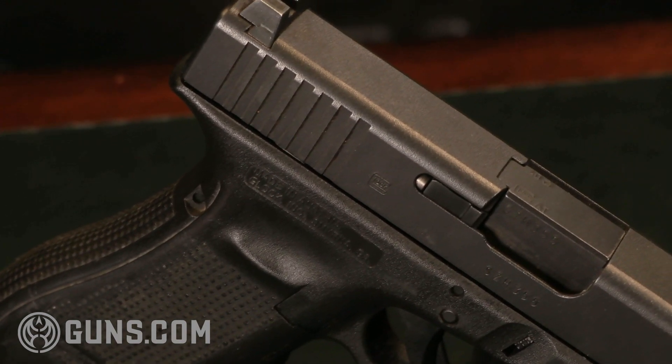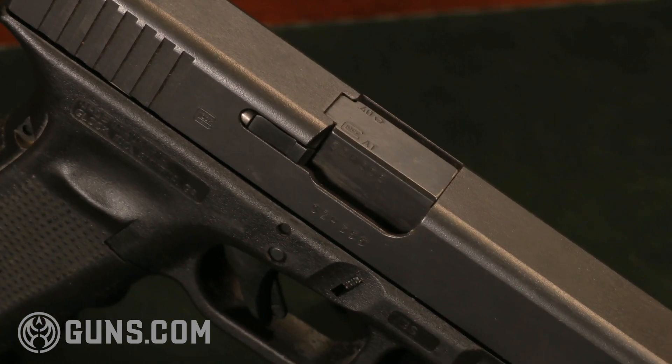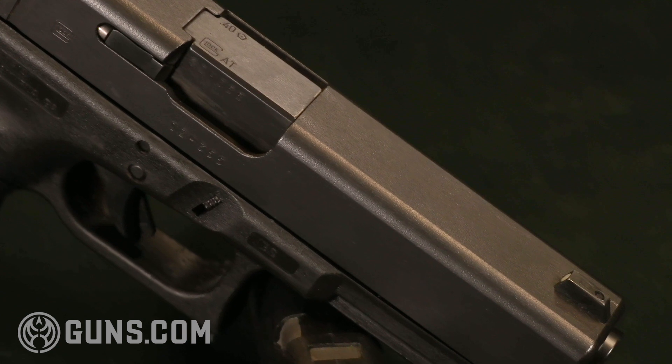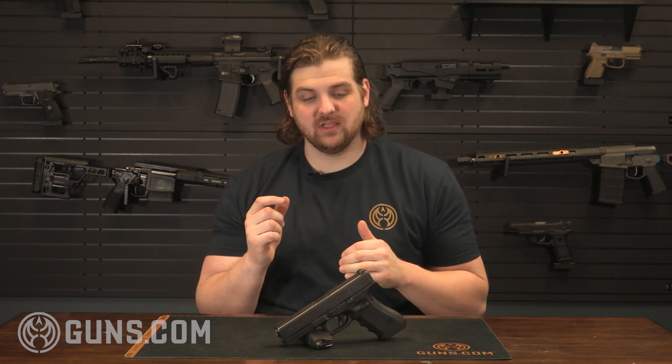Going into a little bit of the history on this — back in 1986 there was a shooting, an FBI shooting in Miami, and the FBI and law enforcement kind of realized that they were starting to get outgunned by a lot of the criminals who were carrying semi-automatics while law enforcement was still kind of holding on to the wheel gun, the revolver. So they wanted to up their firepower and do a better job of offering those officers something to protect themselves a little more efficiently.